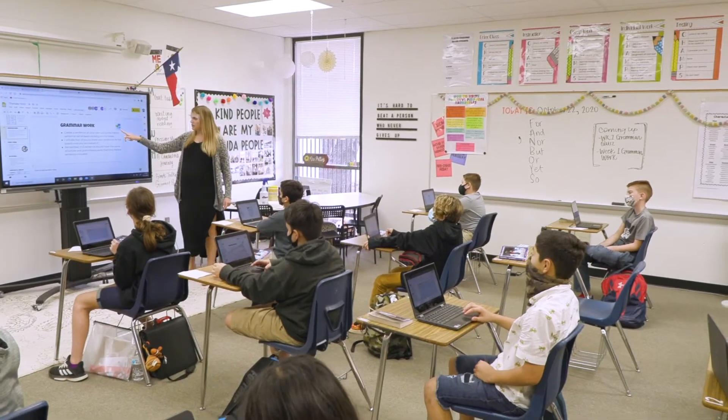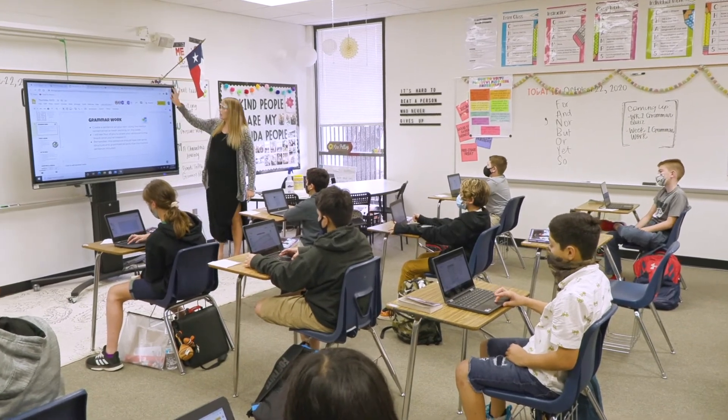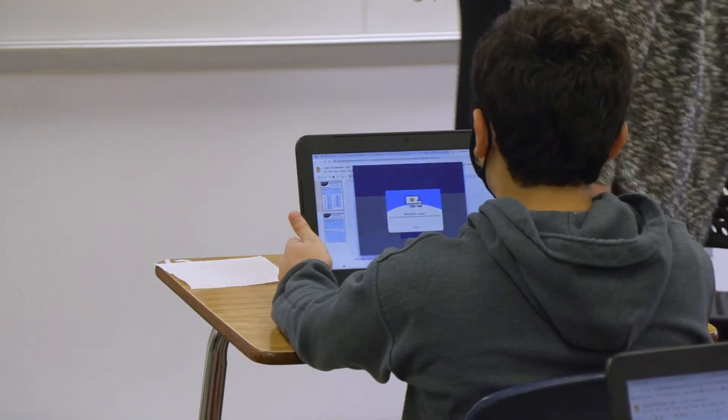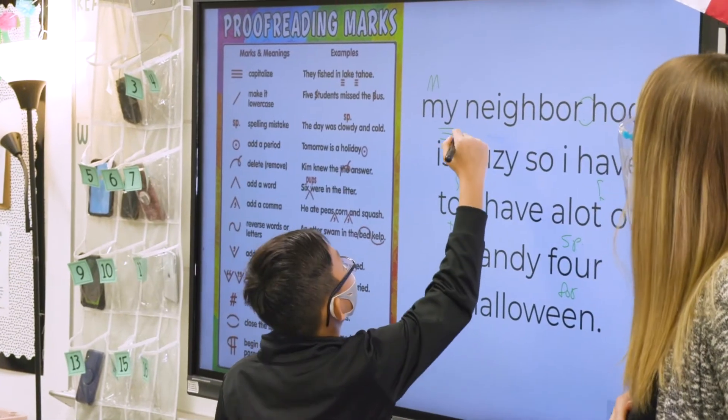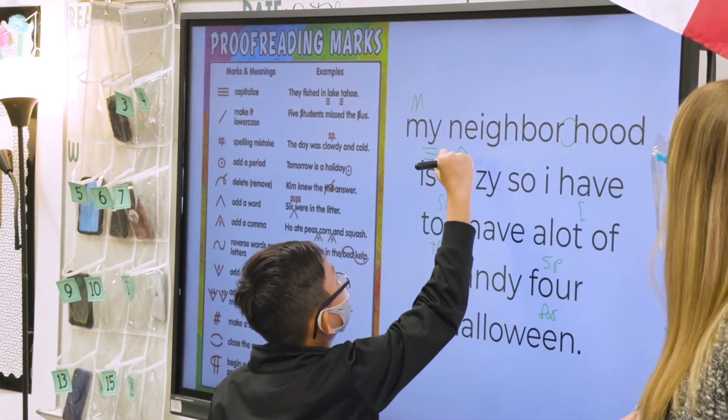ClearTouch has helped me with social and emotional learning for my students by giving them the opportunity to work together when they otherwise wouldn't have it. They each have their own Chromebooks, which is wonderful, but with ClearTouch they can share their screens to the board, all work on a document, and I can project it so everyone can see it at once. They can come up to the board and make edits on a sentence in front of the class. I think those experiences help them grow stronger as people because their work is being seen and what they have to say is being heard — and it helps them work in partnerships and group settings even when they can't be next to each other.